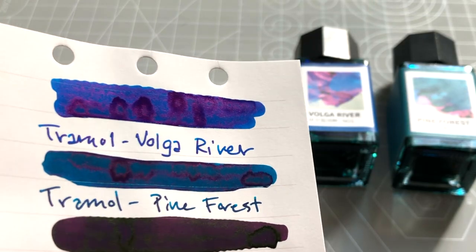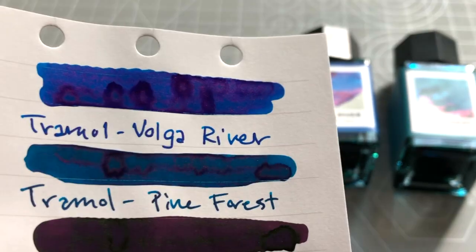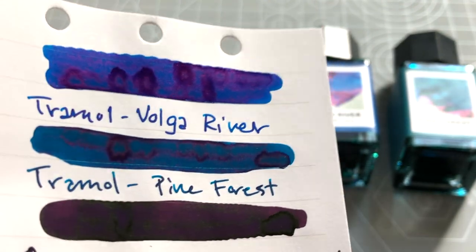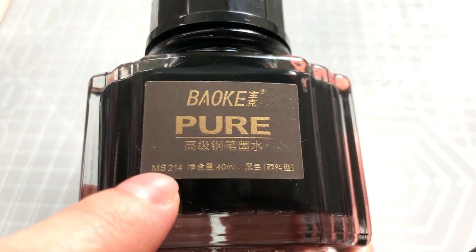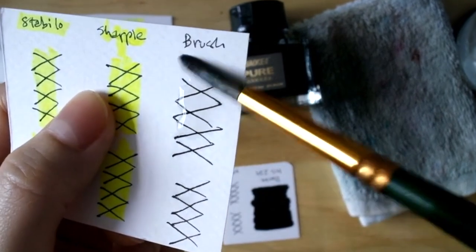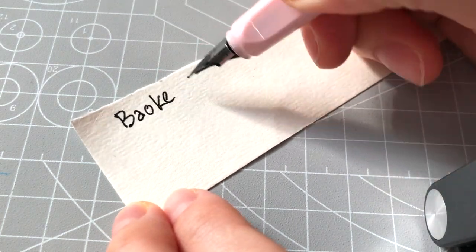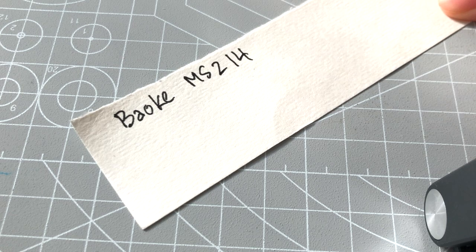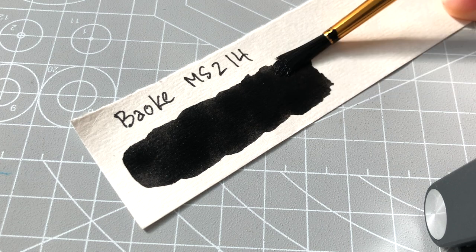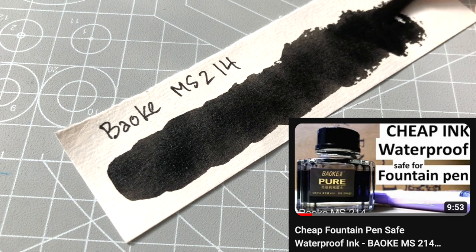Pine Forest is a sheening ink similar to a greener phthalo turquoise with a magenta sheen — two of my favorite colors in watercolor. As for most used ink, this Bauke MS214 has always been my go-to. It's as waterproof as Platinum Carbon Black, yet costs only a fraction of the price. Although it's pigment-based, I've left it in pens unused for weeks, sometimes months, and have never had clogging issues at all. I have reviewed it in the past, but it's not easily accessible to most, so it's not a popular choice online.